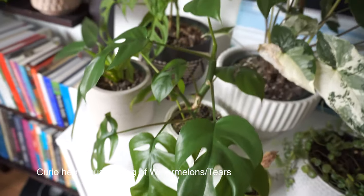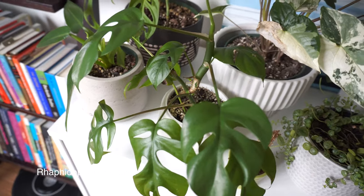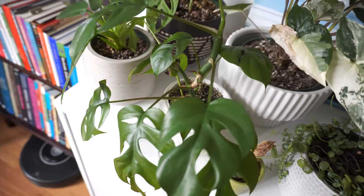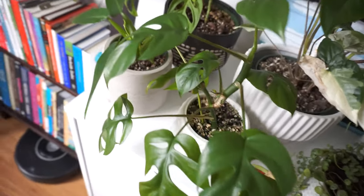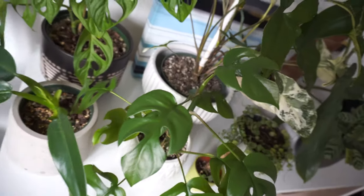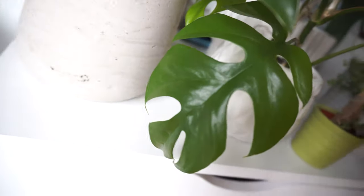Below it is another Rhaphidophora, but I was told this one is not a tetrasperma — it's a pertusa. I'm not really sure, it's just people telling me things online. I try to do my own research, but this one does look a little different. The leaves are shaped differently — more pointed, if that makes any sense.